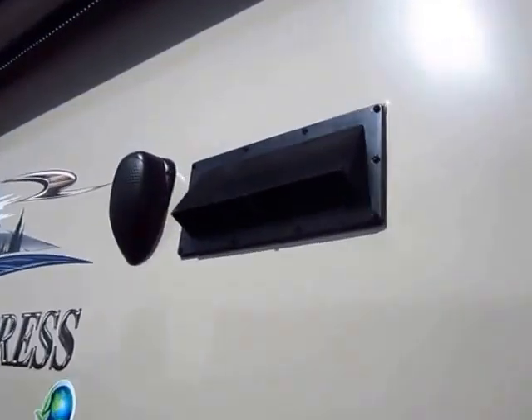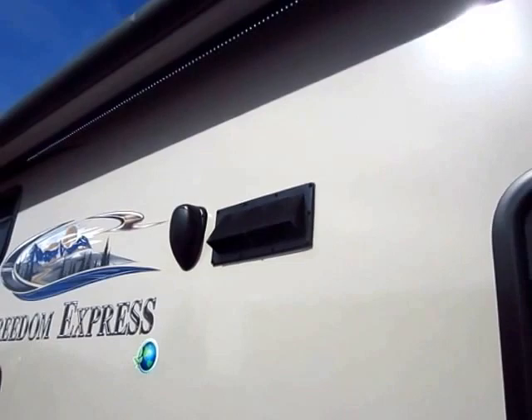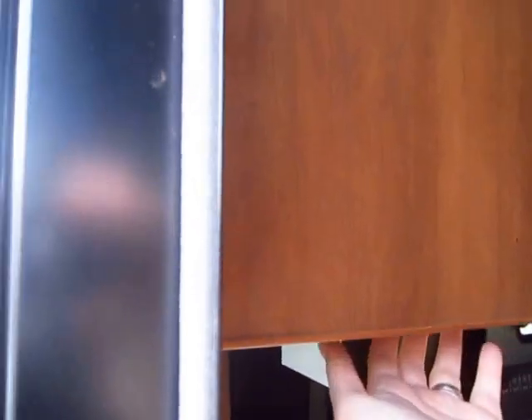More details: the stovetop vent does push heat outside. You might think, yeah, don't they all do that? And the answer is no — a lot of them do not actually exhaust heat; they only mitigate fumes. This camper, by the way, is 5,301 pounds, so it is easily half-ton towable. And I'd like to show you that whole light strip right there.